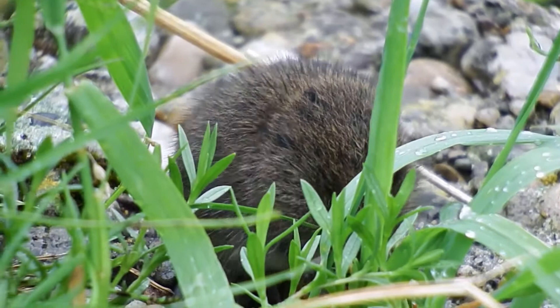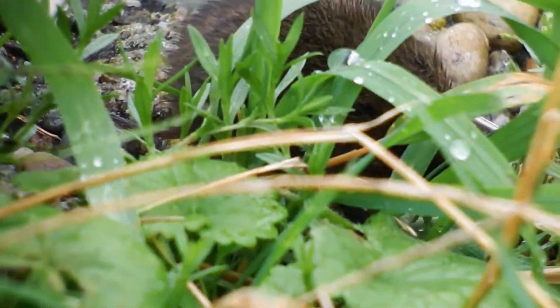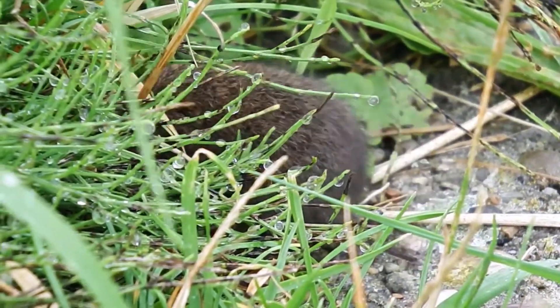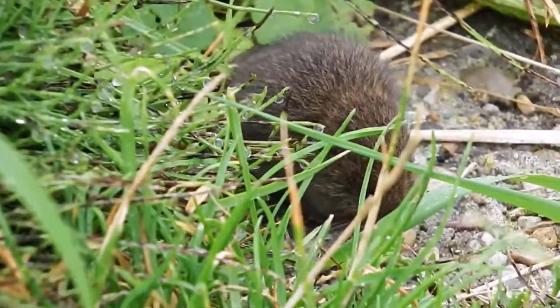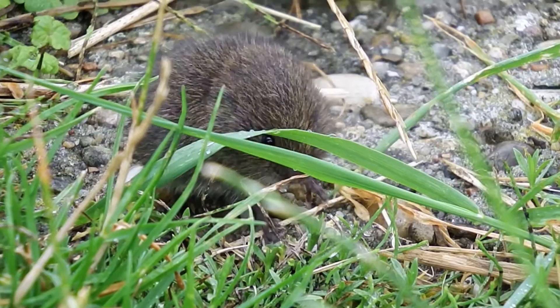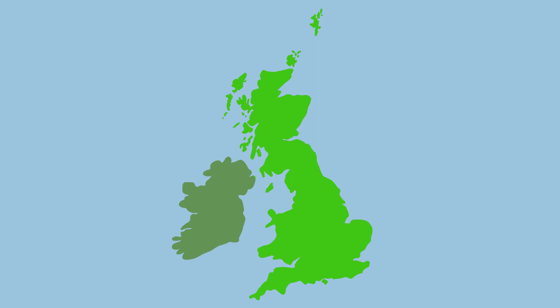We're going to start with the field vole. Field voles have greyish brown fur above and creamy grey fur below. This fur can have a shaggy appearance, but in spring they will moult the dense winter fur to cope with seasonal temperature changes. Their tail is short at less than 30% of the length of their 10 centimetre long body, and they only weigh 30 grams.